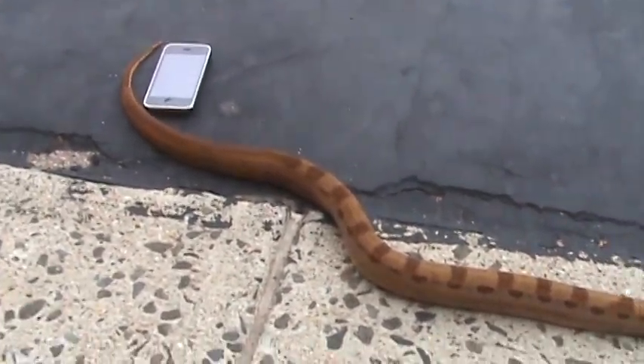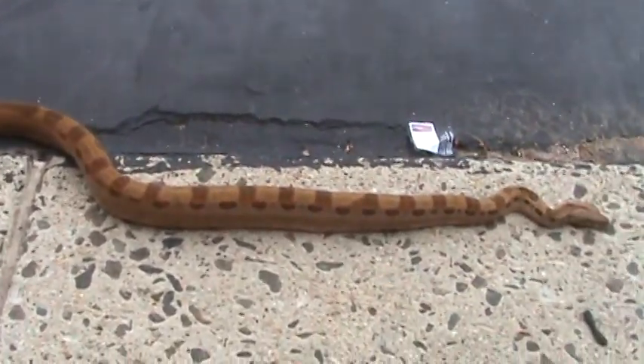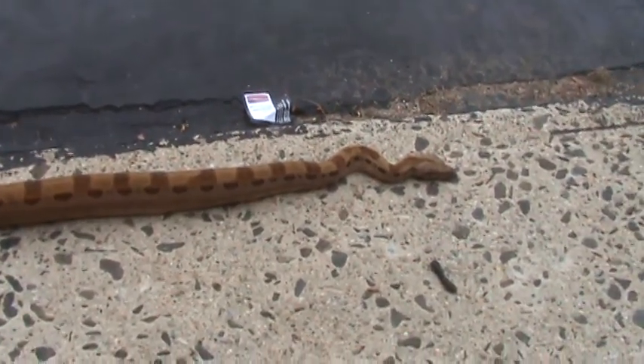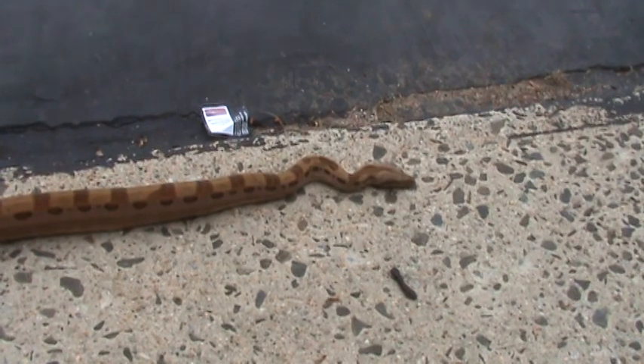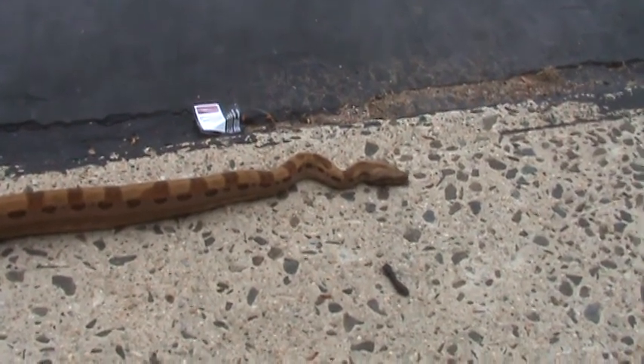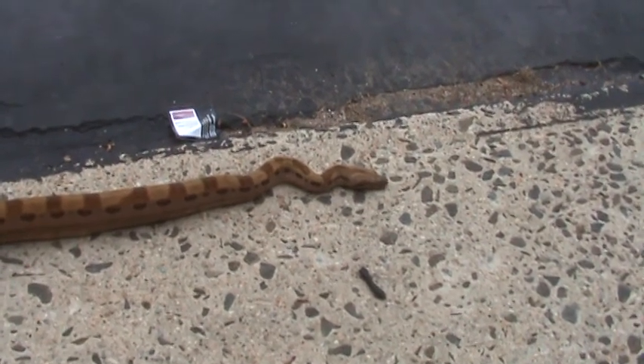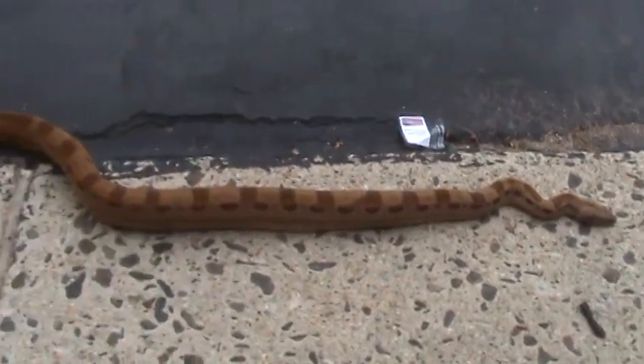He does have — I don't know if you guys can tell in this video — he's like 100% pure muscle. The only way you can tell is if you hold him, because he clings to you. I've never felt a snake with so much muscle mass.